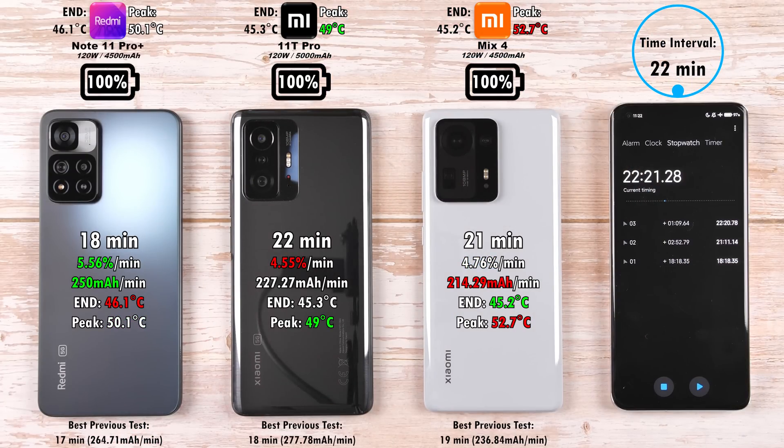Looking at the previous best test results on screen: the Redmi Note 11 Pro Plus did it in 17 minutes before, and 18 minutes this time — pretty consistent. The best for the 11T Pro was 18 minutes previously, and 22 minutes this time — a tad slower. The Mix 4 is also fairly consistent at 19 minutes last time, versus 21 minutes this time.